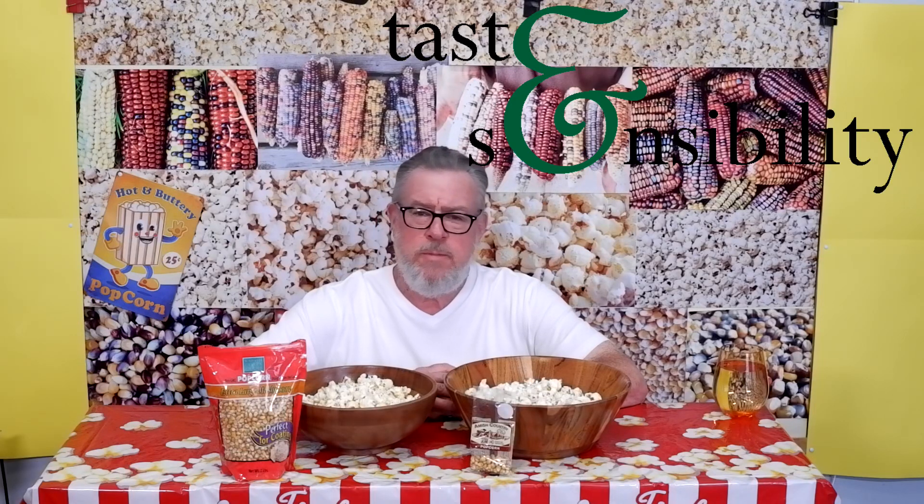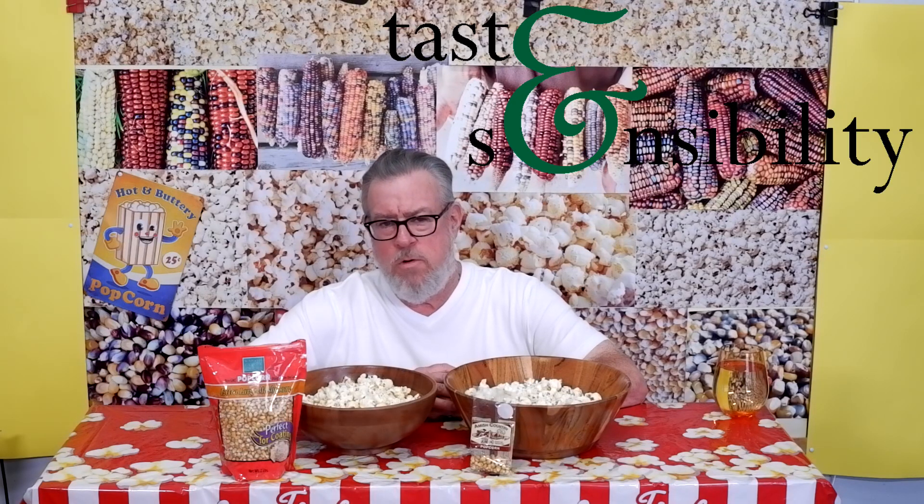Hello, I'm Doug and this is the Taste and Sensibility channel. Today we're at popcorn episode number 11, where we are looking at two mushroom popcorns.